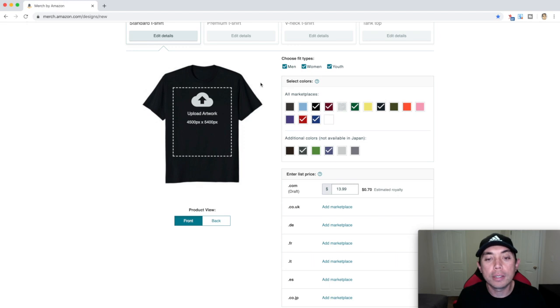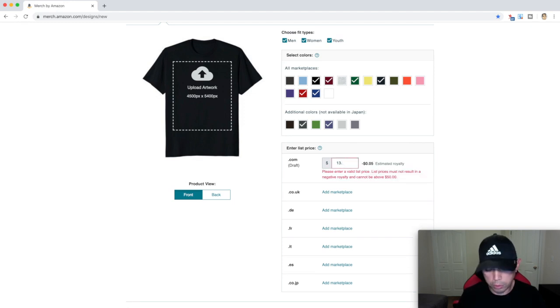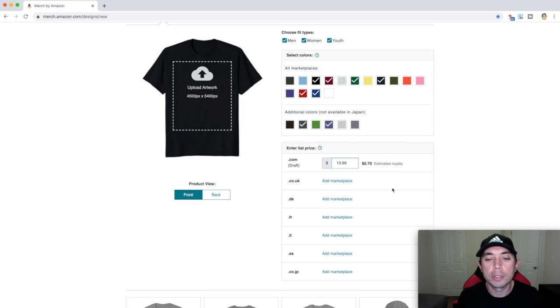So that's colors. For price, I would suggest that you do $13.99 or lower. You can do $13.50 which gives you 33 cents, or $13.20 which gives you 10 cents. I like $13.99 — 70 cent profit, fine. On Tier 10 we're not here to make money, we're here to make sales. You want to get as many sales as you can so you can move to the next tier.